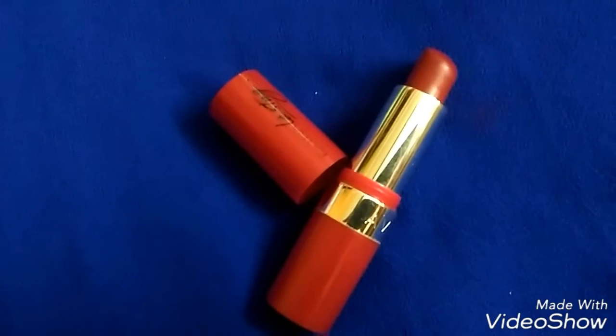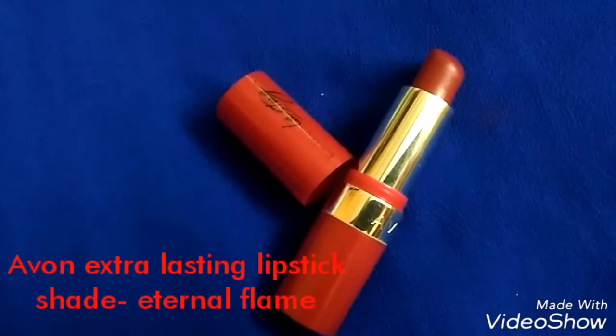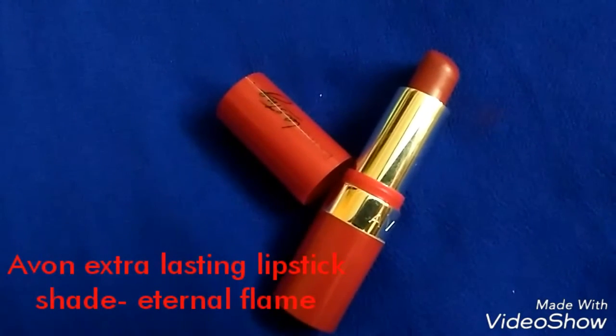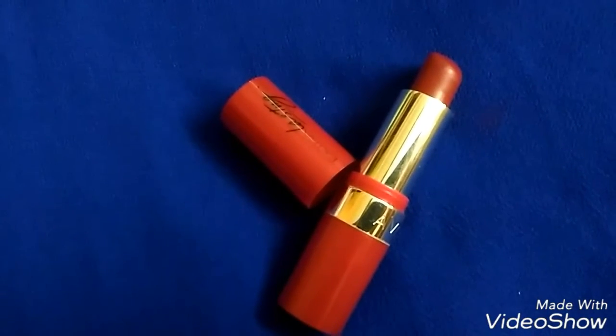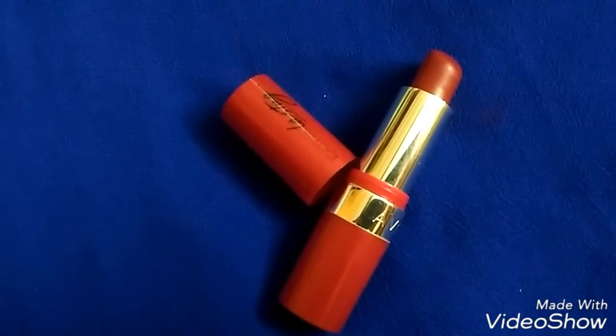The next one is Avon Extra Lasting lipstick in the shade Eternal Flame. It is a moisture matte lipstick and a dark yet bright red color.